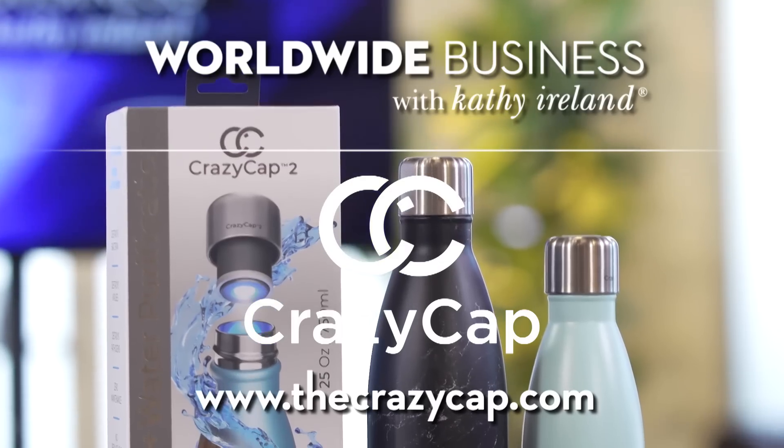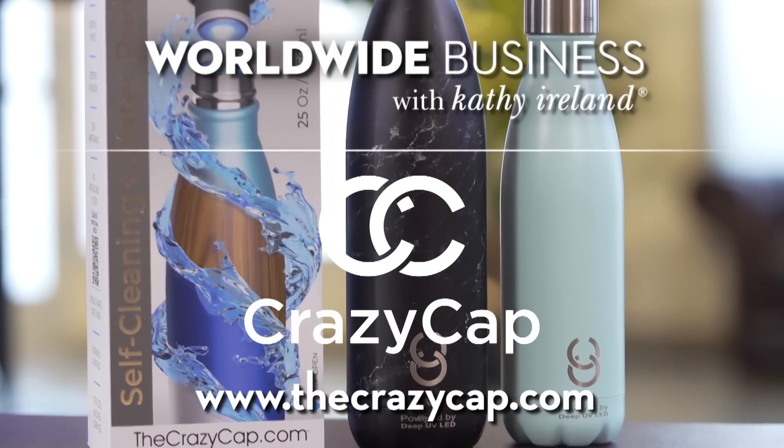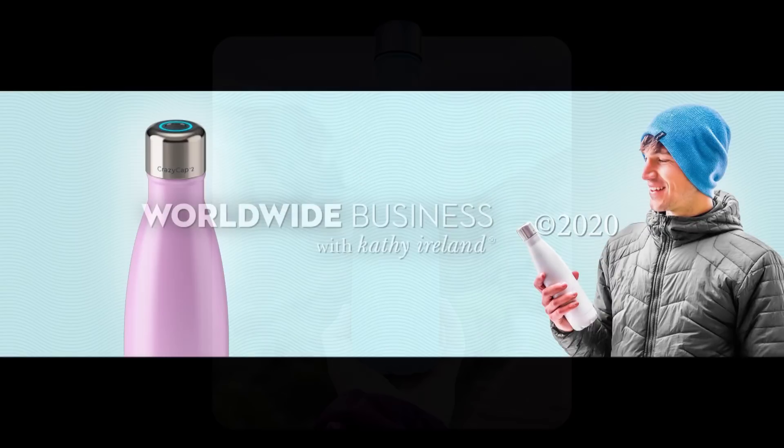Dr. Goduru, thank you so much for joining us today and sharing how CrazyCap is effectively and safely purifying drinking water for all of us. Thank you, Kathy, for having us on the show. And thank you for watching. I'm Kathy Ireland — we'll see you next time.